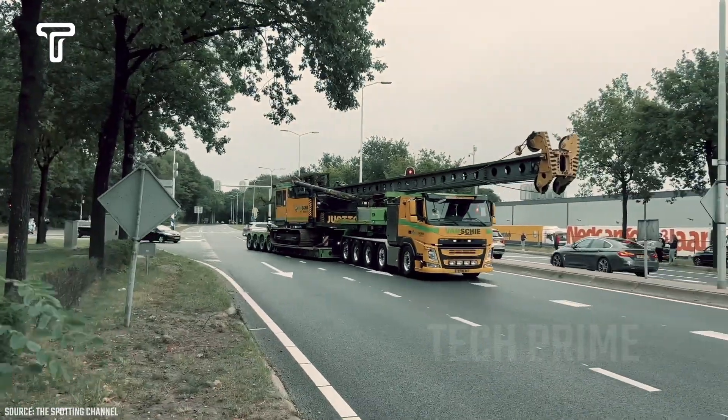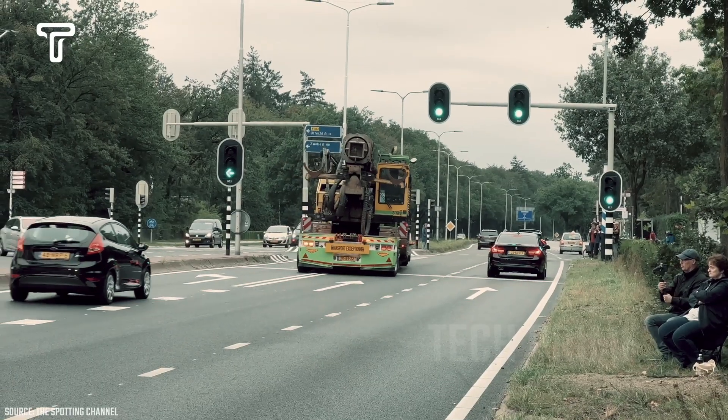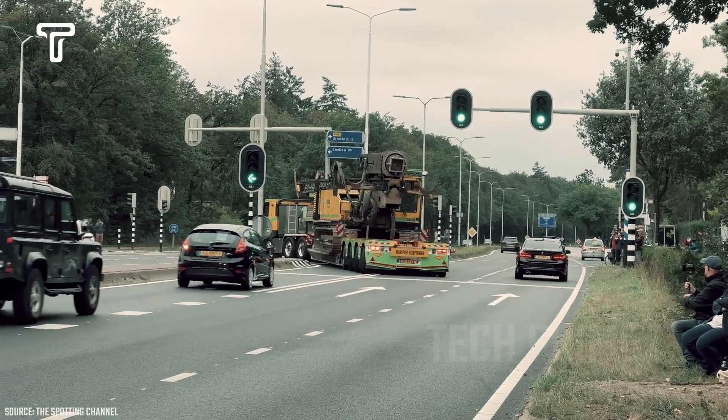Despite its long load, this truck can still maintain its speed on the highway. This proves that the truck driver is experienced in handling such heavy equipment.